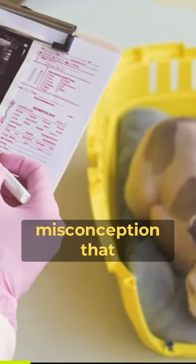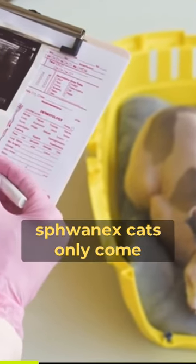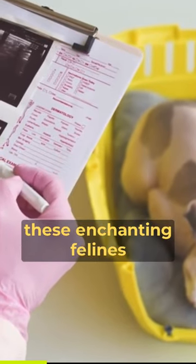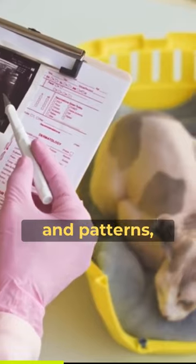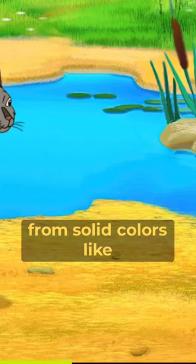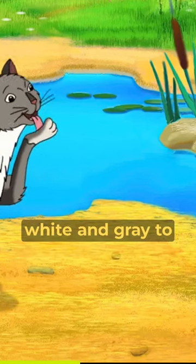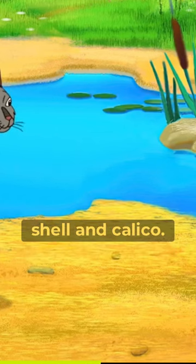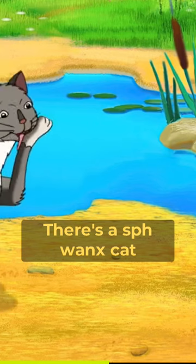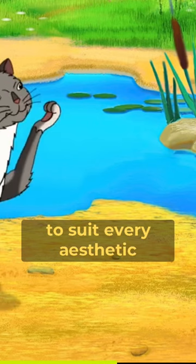Number 7: an array of colors and patterns. Contrary to the misconception that Sphynx cats only come in one color, these enchanting felines actually display a wide variety of coat colors and patterns. From solid colors like black, white, and gray to captivating patterns like tabby, tortoiseshell, and calico, there's a Sphynx cat to suit every aesthetic preference.